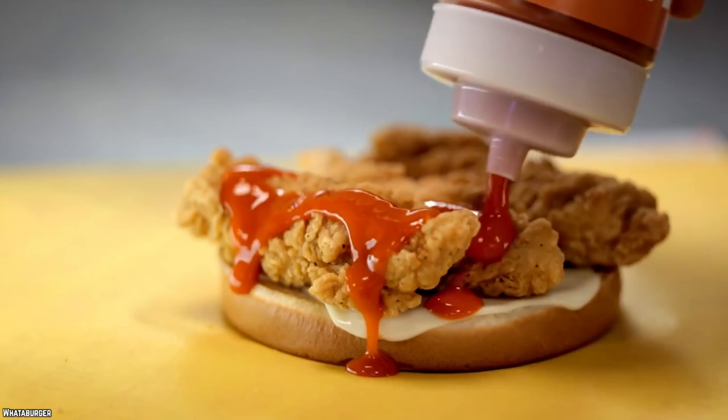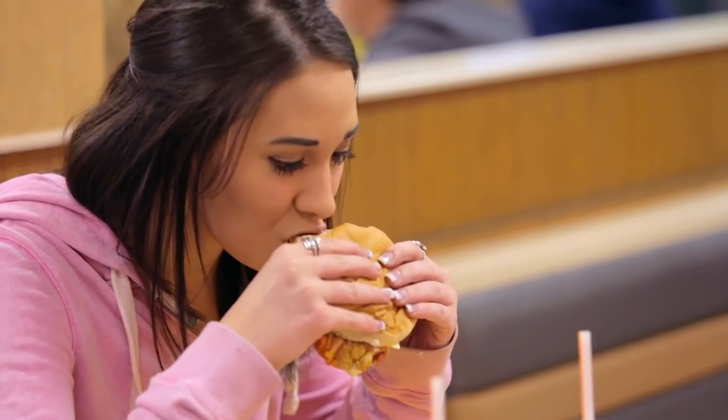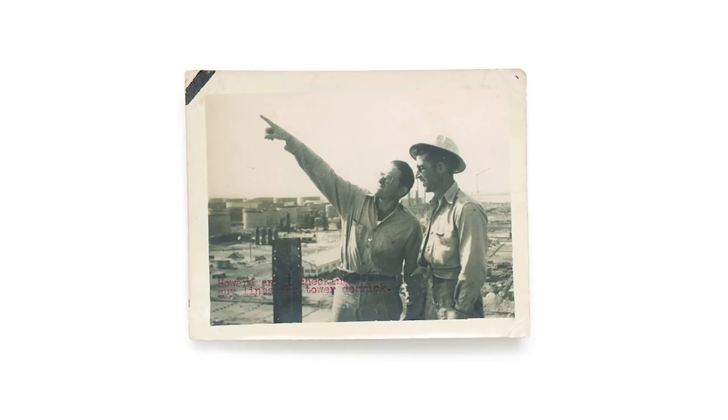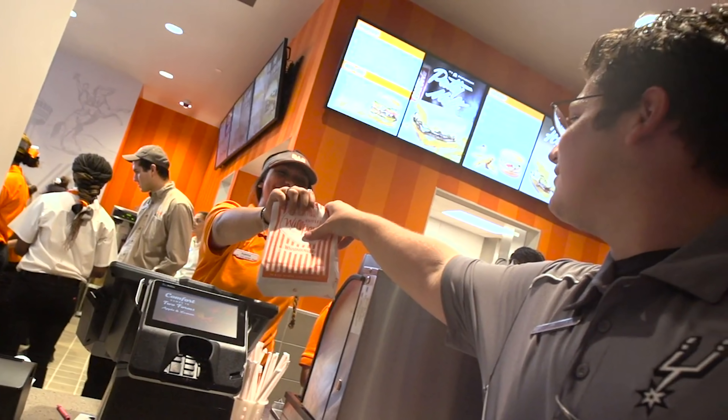Whataburger, as the name suggests, specializes in producing juicy and tasty burgers for its many customers. The company was founded by Paul Burton and Harmon Dobson way back in 1950. These days, it's still in the hands of the Dobson family, plus 25 franchise owners.